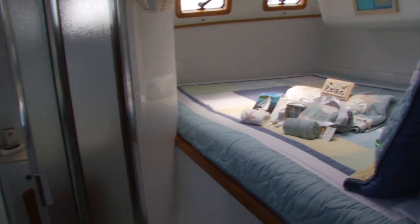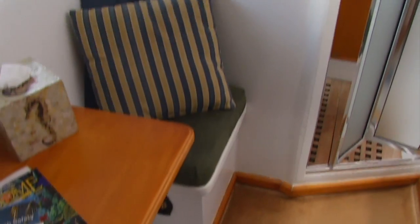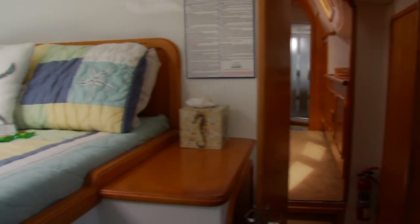Quest has four staterooms aboard, each with a queen-size bed, separate shower and bath, and a seating area for lounging or writing in your journal.